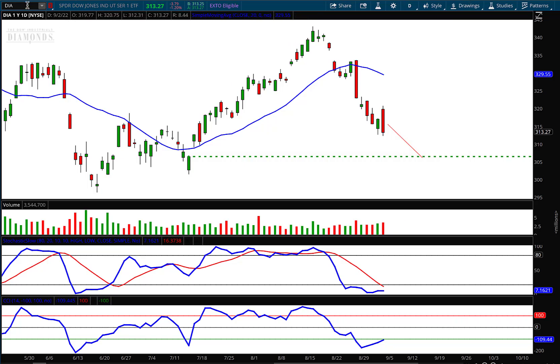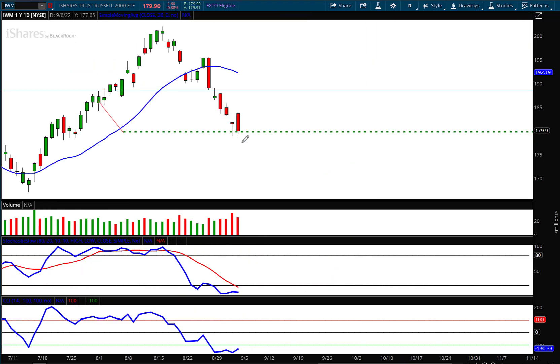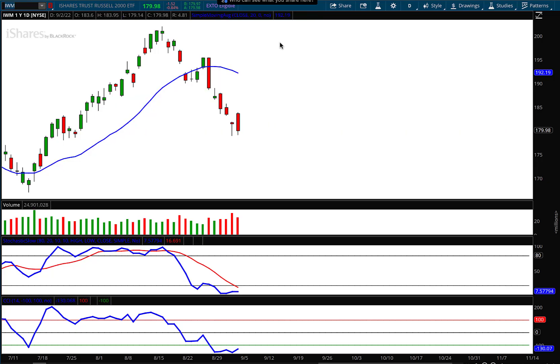Now let's look at IWM. With about a minute left, we have a big red candle right there. We did hit the target I had set in place. The volume isn't as high as what we saw on the Diamonds, but I do believe that next week we are going to go lower with the rest of the markets. You can see the moving average above is starting to turn lower, and as that moving average curves down like that, it's going to act as resistance.